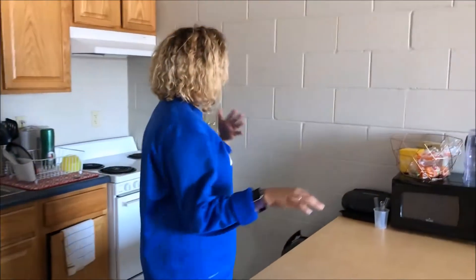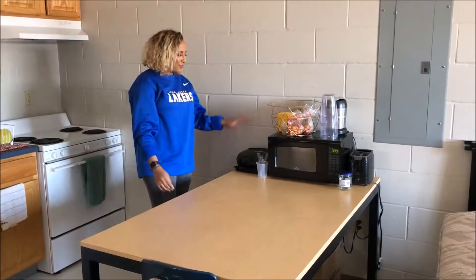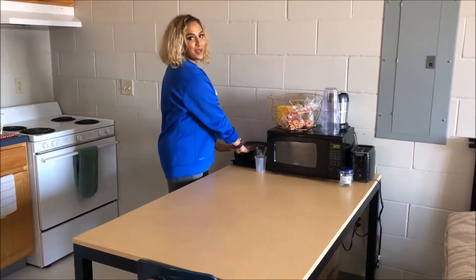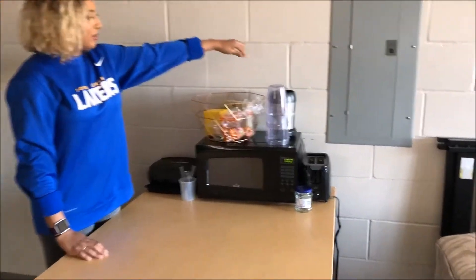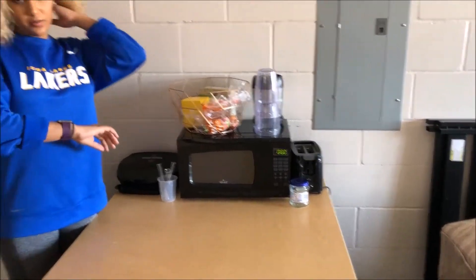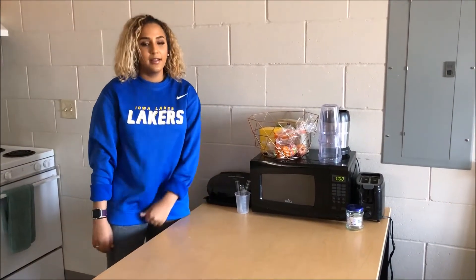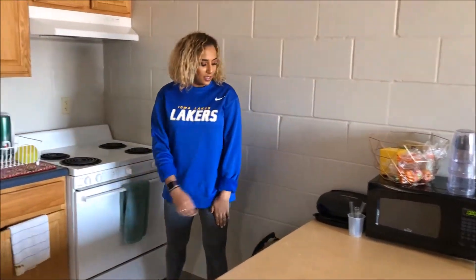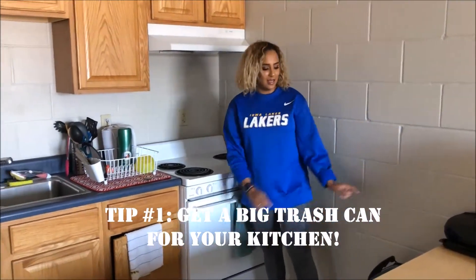Over here is where I think everyone spends a decent amount of time because we're all always eating. Right here we have the table with our grill — which I make turkey burgers with — and then our microwave, toaster, and blender. The dorms don't come with these items, so you have to provide them yourself. Also, get a bigger trash can for a kitchen environment because it overfills really fast.